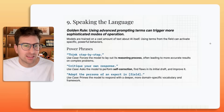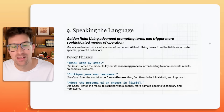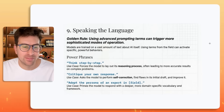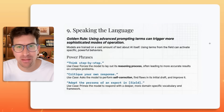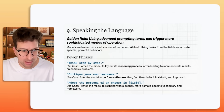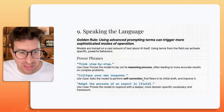Nine of ten: speaking the language. Using advanced prompting terms can trigger more sophisticated modes of operation. Models are trained on a vast amount of text about AI itself, so using terms from the field activates specific powerful behaviors. These are like cheat codes. Let's talk about a few power phrases that Anthropic has literally told us to use that most of us are not even using.